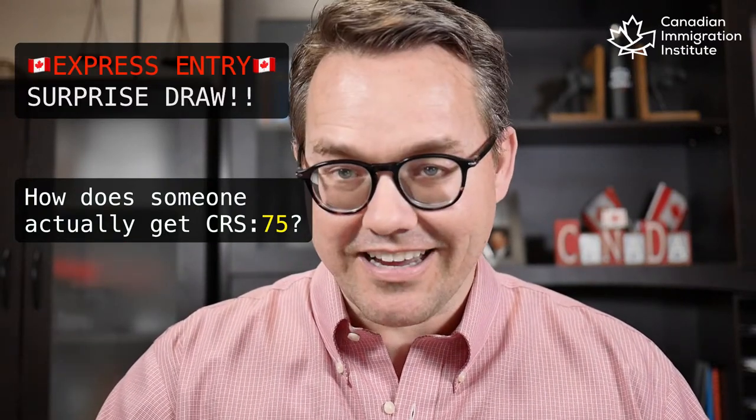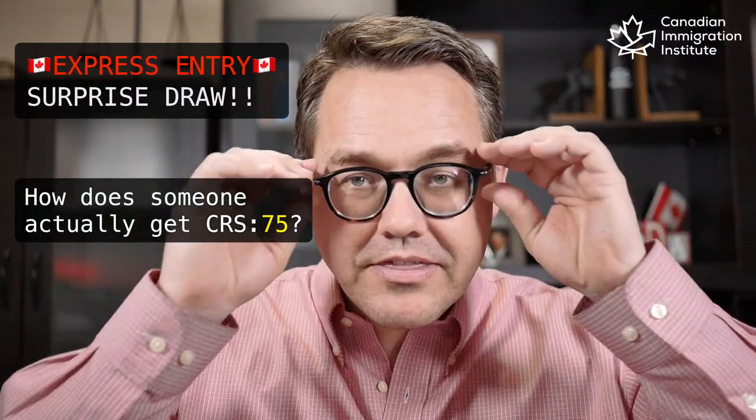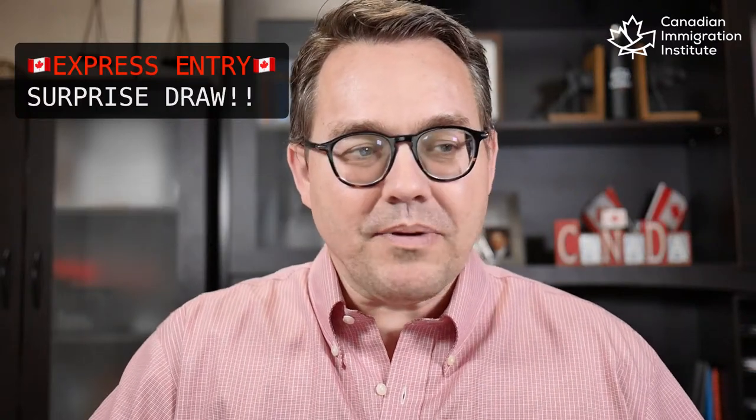I'm going to explain that in just a second. Express Entry Surprise Draw — how does someone actually get 75 points? I've been thinking about this all day. It has just been really puzzling me. Finally, I sat down and took a look at the possibilities to see what could potentially create a score of 75.